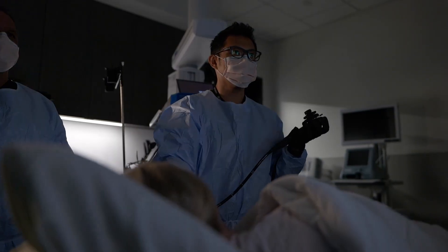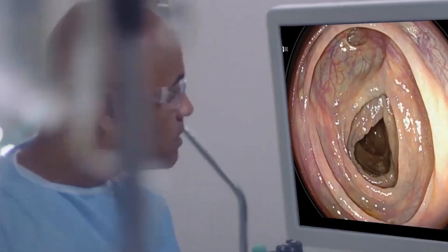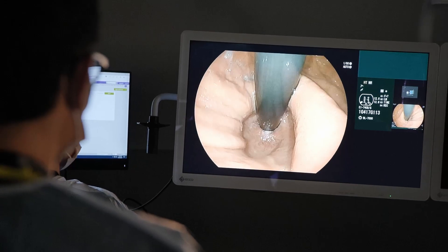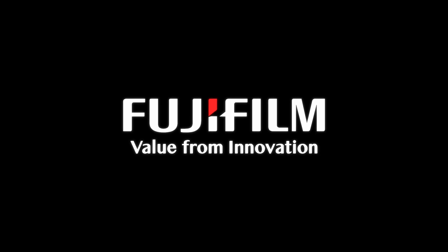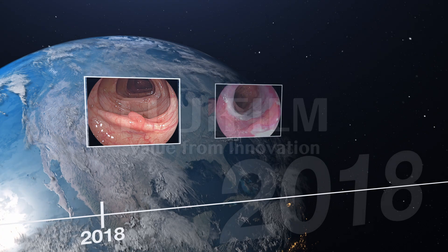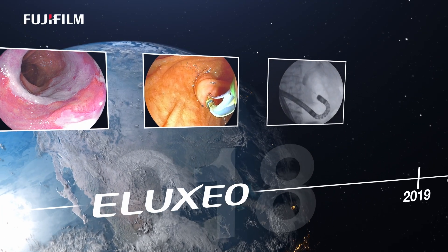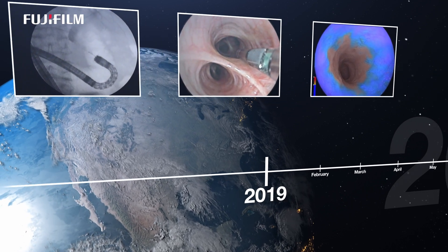Endoscopists looking to advance their practice look to Fujifilm. That's because no other company is bringing meaningful innovation and value to endoscopic imaging and technology like Fujifilm. Fujifilm has a long history of innovation in core and interventional endoscopy, pulmonology, and endosurgery.